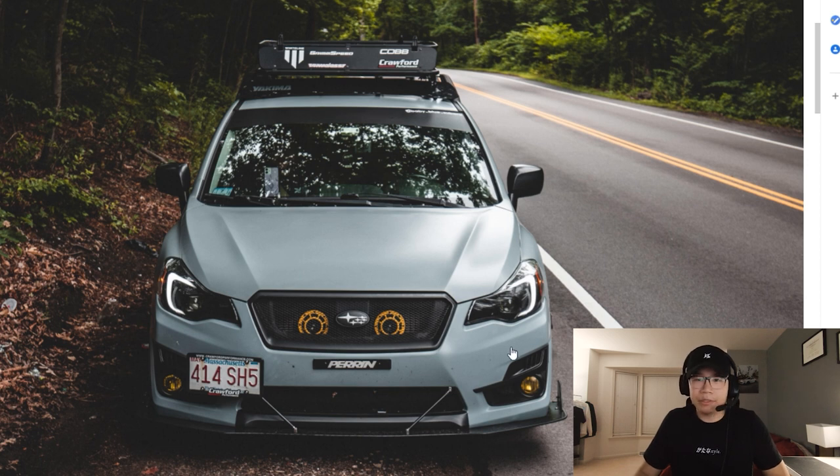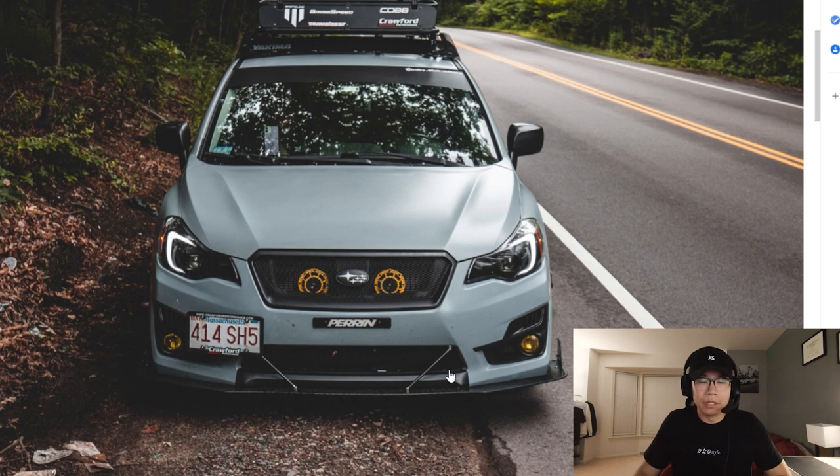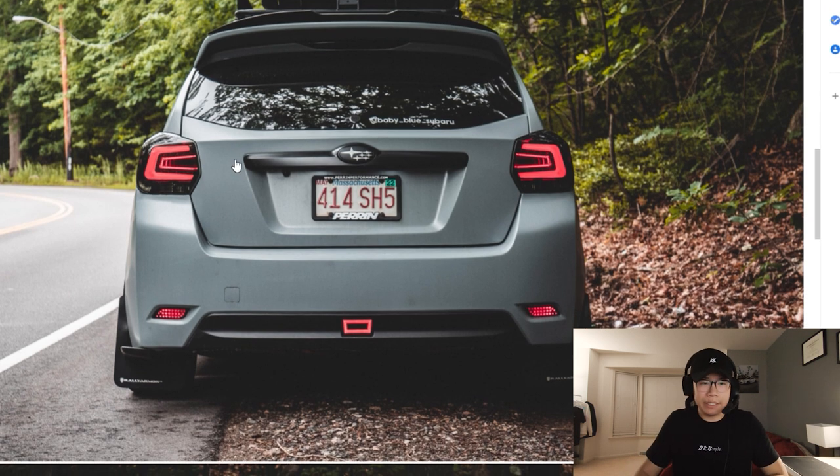The eBay headlights make an appearance again — these are starting to grow on me. Normally I wasn't a big fan, but now they actually look pretty good. I like how you did the yellow contrast in the grill with the Hella horns, I think it works really well. I like the front splitter as well. This wrap really suits the car very well — love what you got going on back here with the Colin LED tail lights, and I see your spoiler extension — very cool.